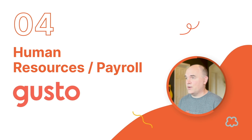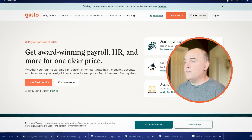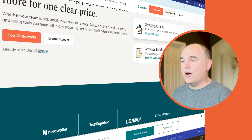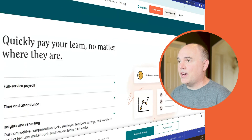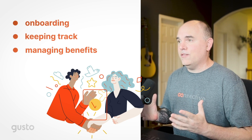Coming in at number four is Gusto. Before Gusto, I handled all payroll, employment taxes, and benefits using my bank account and multiple spreadsheets. Payroll is now so painless — it automatically handles all taxes and direct deposits. I simply enter everyone's hours worked and Gusto flawlessly handles the rest. Gusto also handles onboarding, keeping track of and managing all of our benefits. Our PTO is accrual-based and has different multipliers based on how many years you've been here.